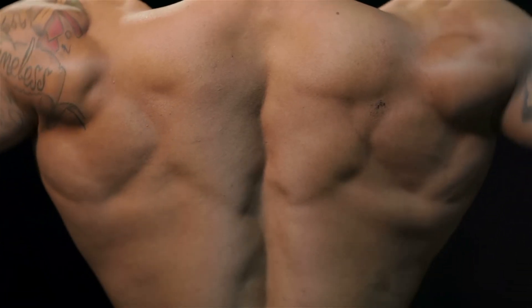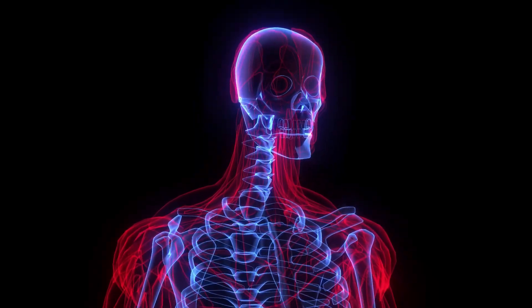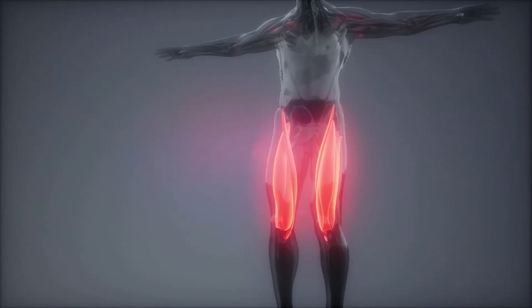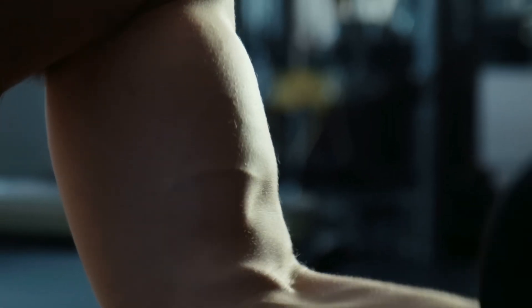The visual muscle growth process is closely linked to changes in the structure of sarcoplasm — the nutrient fluid surrounding muscle fibers. The more glycogen sarcoplasm can store, the higher the athlete's strength indicators, and the greater the muscle volume.